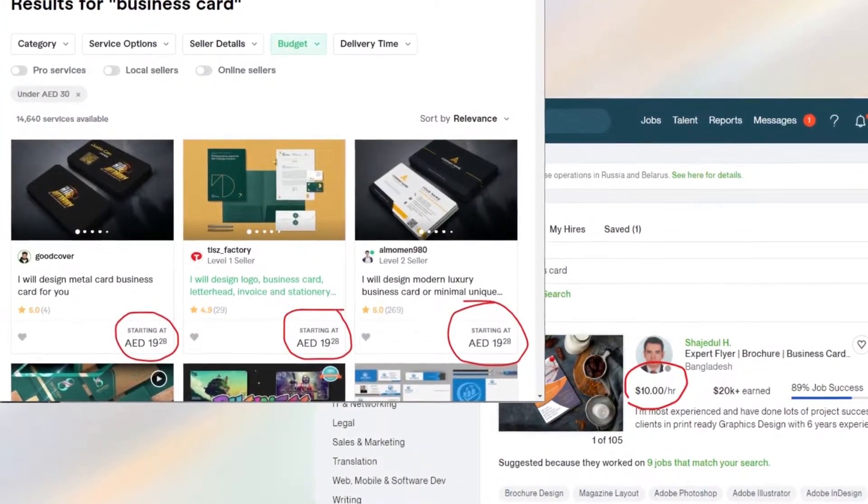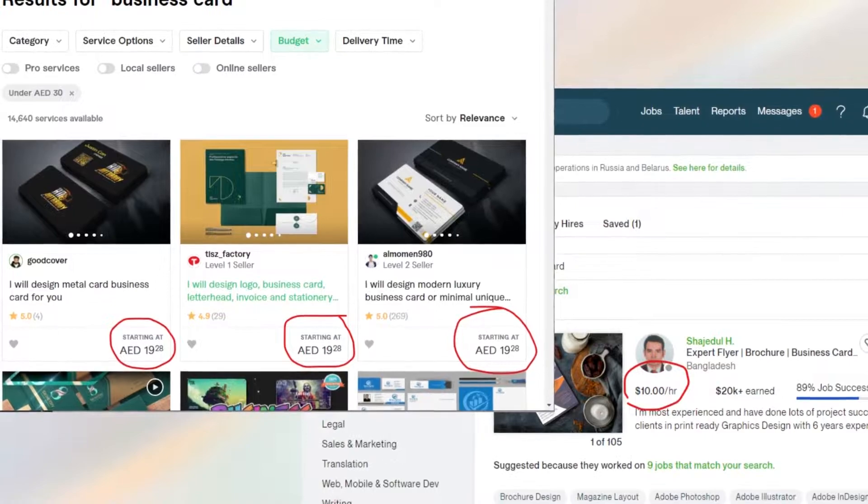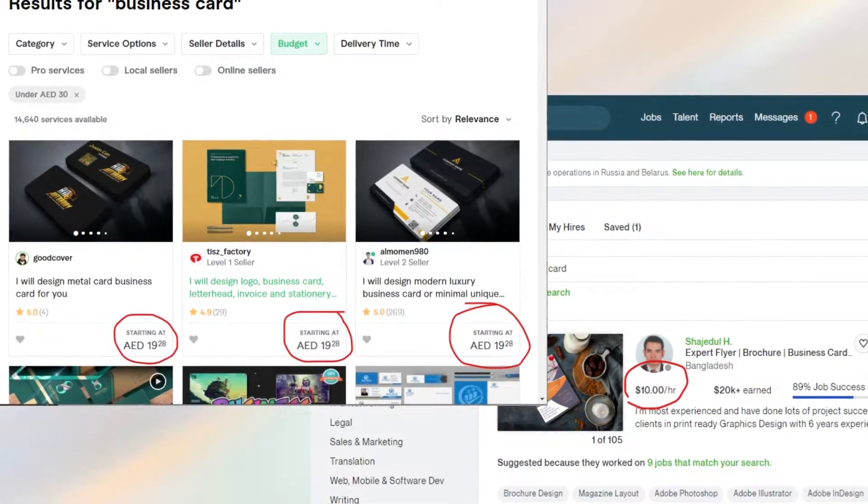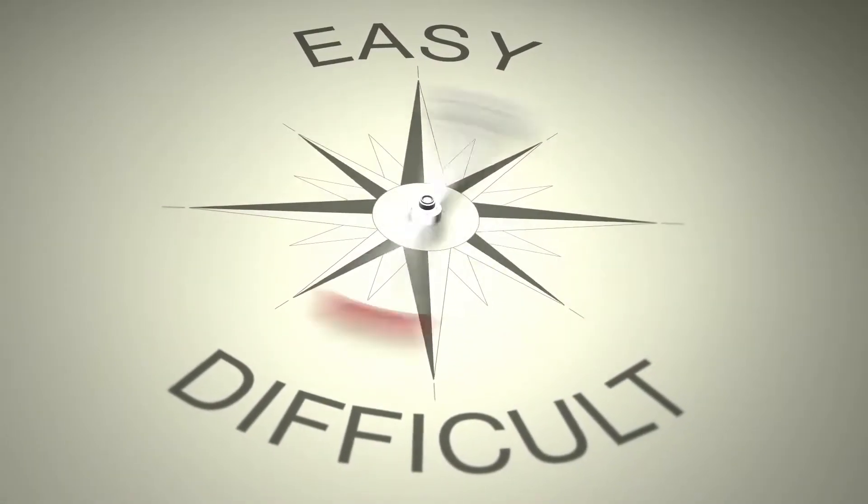Just for an idea, you can find designers as low as 25 dirhams per hour. But the actual pricing and timeline will also depend on the designing artwork and its complications.